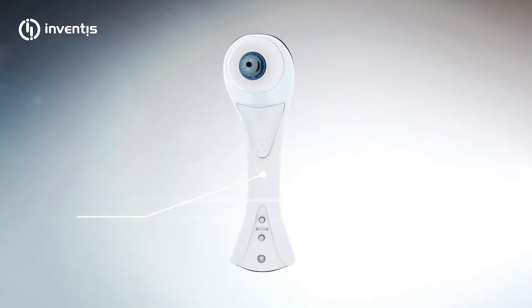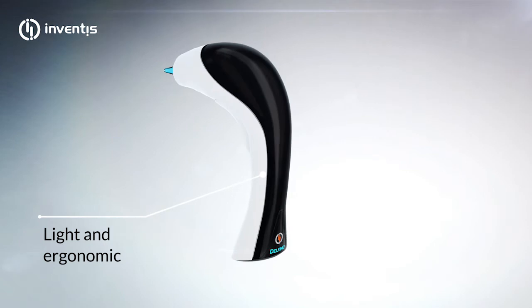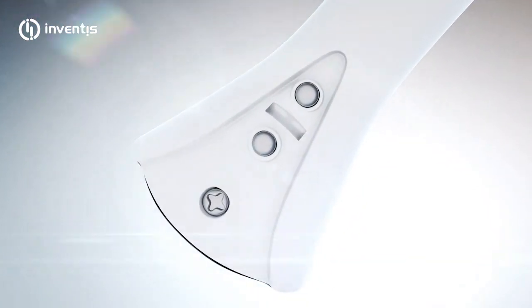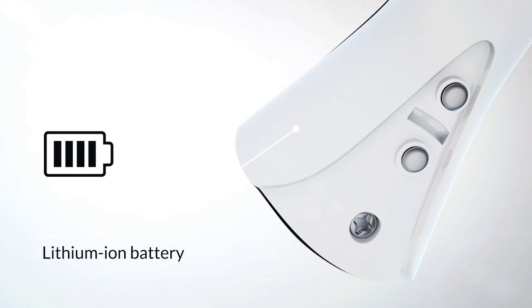The Delfino handpiece is very light and ergonomic. It contains a multi-channel wireless video transmission system and a built-in lithium-ion battery, which allows more than two hours of continuous use.